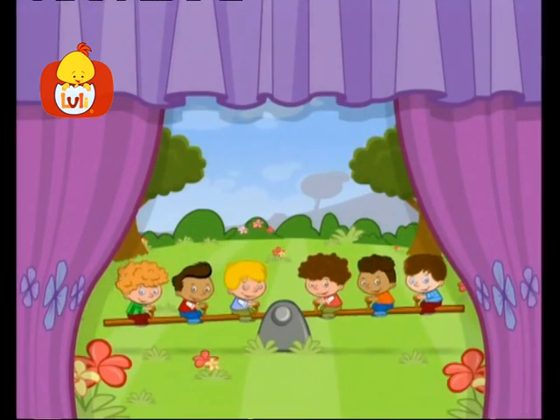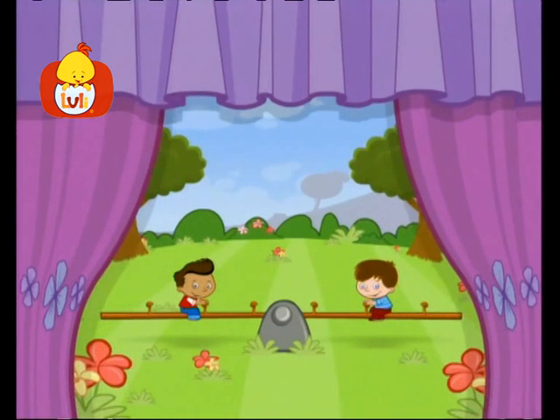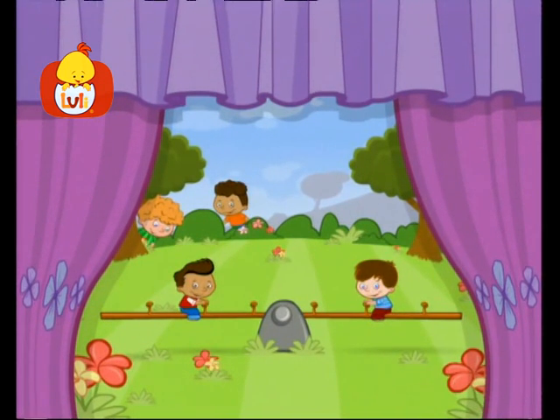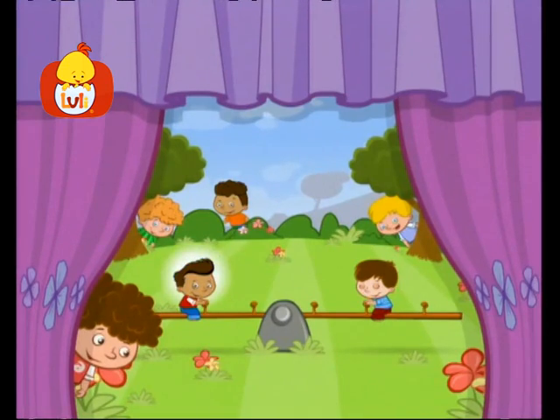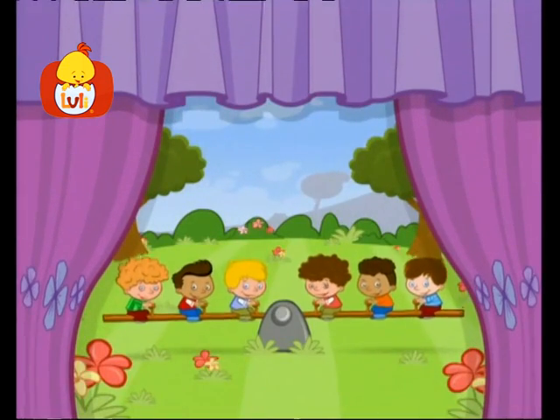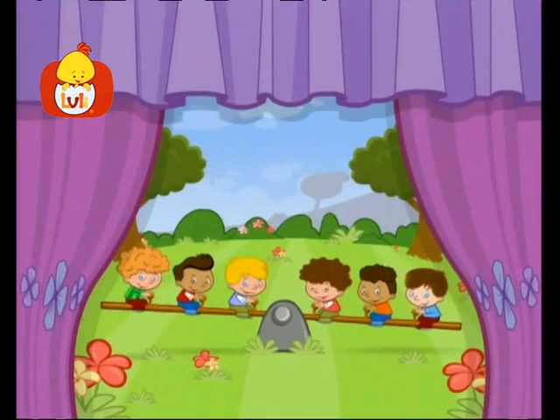Six children on a seesaw. One, two, wait, there were six children here before, and now only some of them are here. Where have they gone to? Peek-a-boo, one. Peek-a-boo, two. Peek-a-boo, three, four, five, six. There you are, six mischievous children.